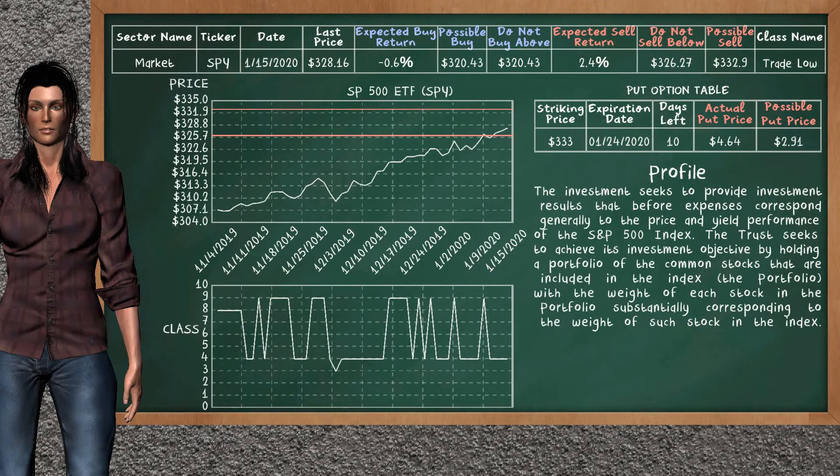We show you the SP500 ETF and it belongs to the trade low class. Our analysis shows you a mild opportunity to sell. We are expecting a sell return of 2.4%. This top opportunity has a minimum sell price of $326.27, but we expect a possible sell price of $332.90. On the put option table, SP500 ETF has a striking price at $333. The actual put price is at $4.64, but we expect a possible put price at $2.91.